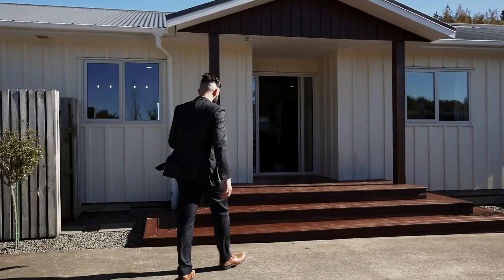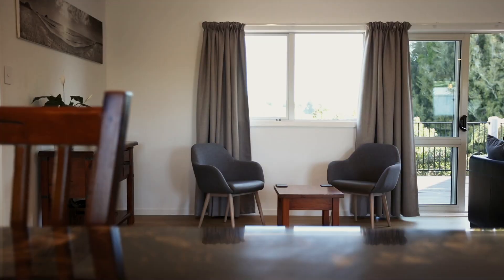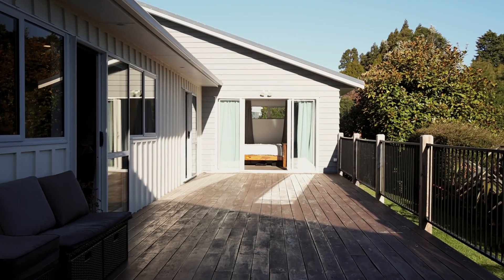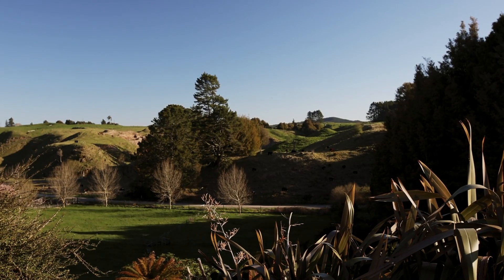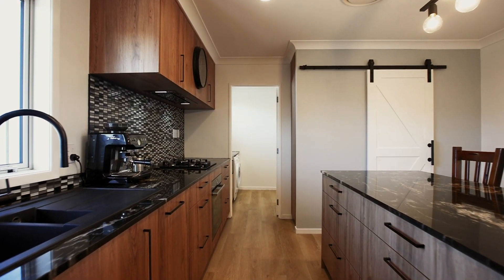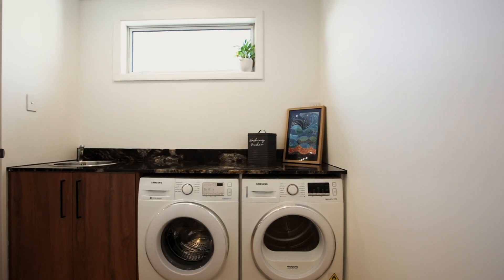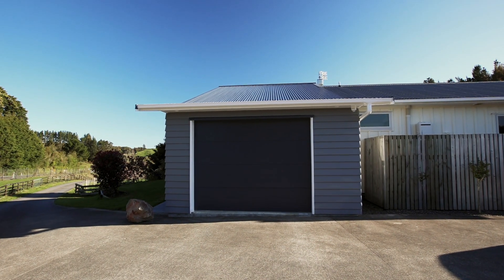The open-plan kitchen, dining, and living area sprawls out onto the beautiful stained deck, giving you views of the luscious countryside. Off the kitchen you've got a scullery and a separate laundry leading through into the single internal access garaging.